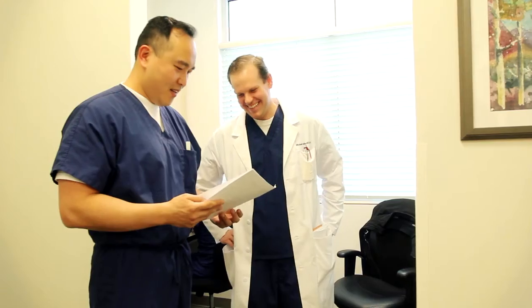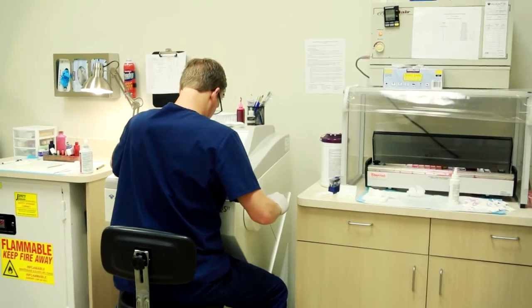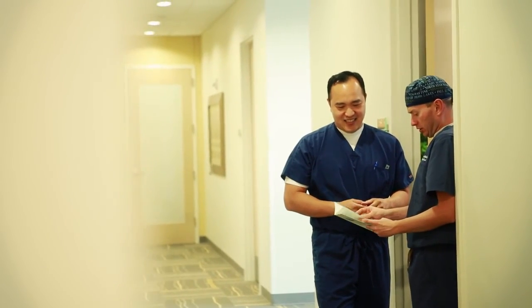We start the procedure and continue until all the skin cancer is completely gone. With a 99% cure rate, you will be undergoing the most effective treatment for your skin cancer. Once all the skin cancer is removed, we will discuss the different options for repairing the surgical site. I work with a team of doctors, including a facial plastic surgeon and a plastic surgeon. This means we'll have many options to give you the best result.